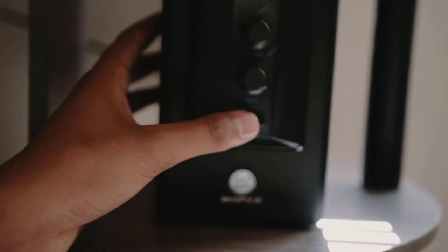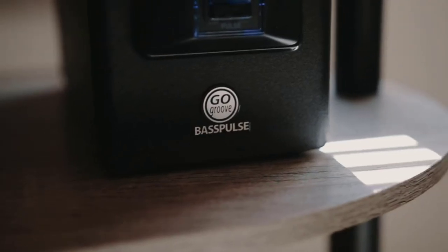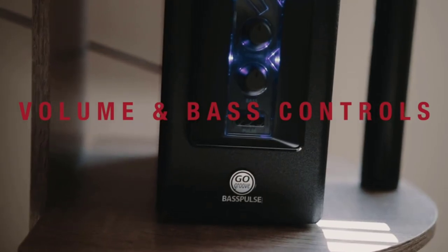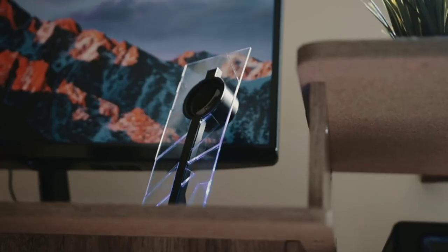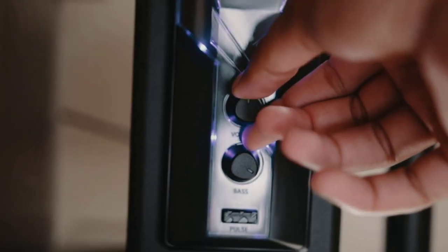But whenever you buy a new set of speakers, there are a few things that you need to remember. Max Power Output: when looking for a speaker, always remember to check its maximum power output if you want to bring a powerful speaker home. Generally, the power output is mentioned in watts, which basically tells you about the loudness of the speakers.